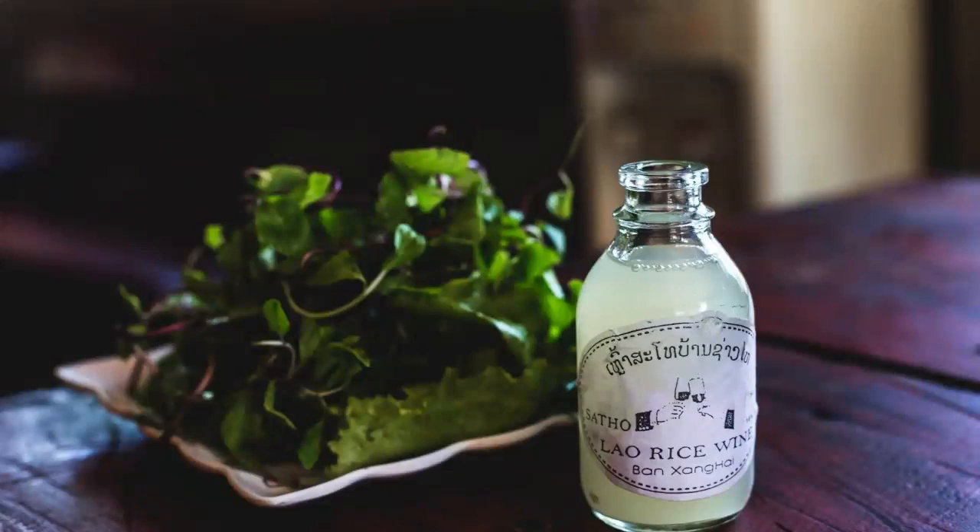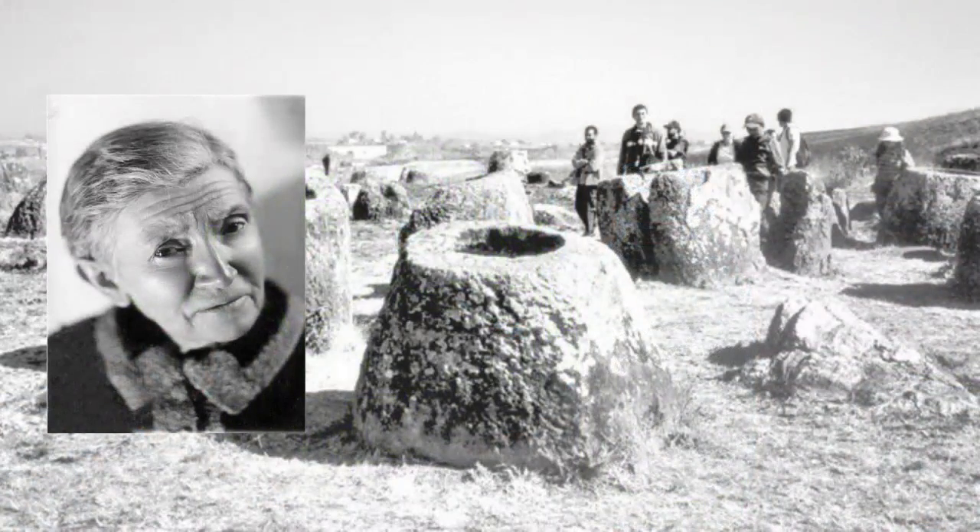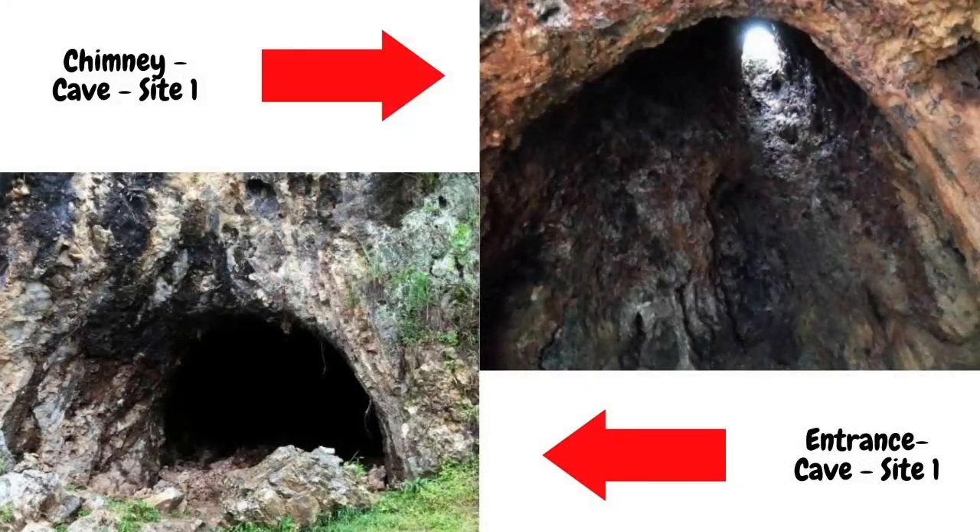The Plain of Jars received relatively little Western attention until the 1930s, when French archaeologist Madeleine Colani began work in the area. Though previous reports of the jars had cited the existence of goods such as carnelian beads, jewelry, and axes, the site was mostly looted by the time Colani arrived.